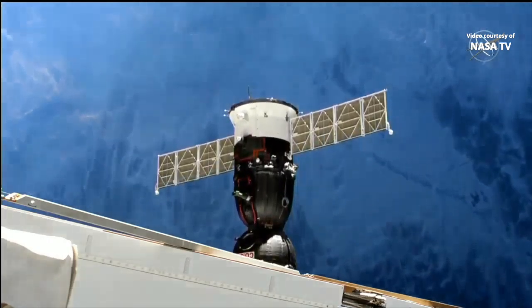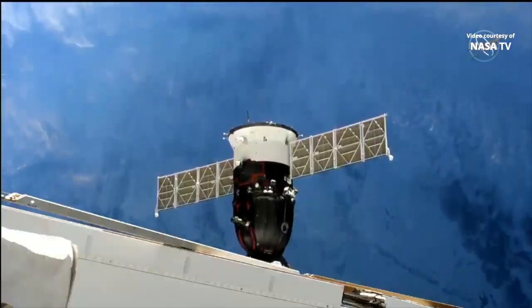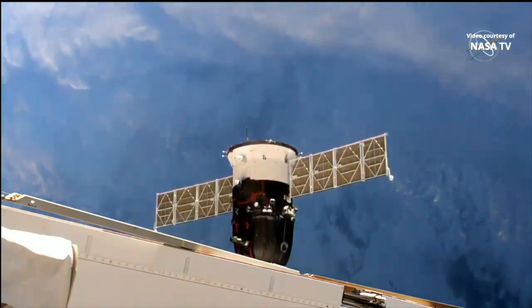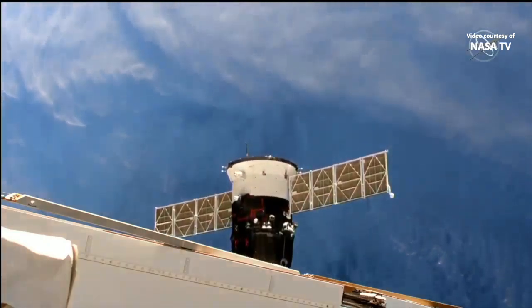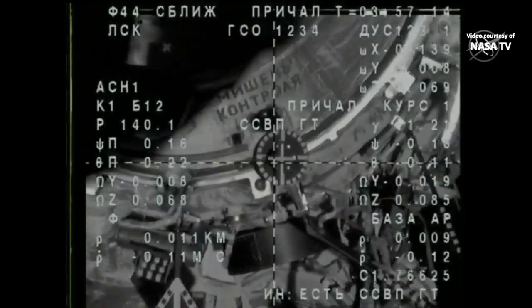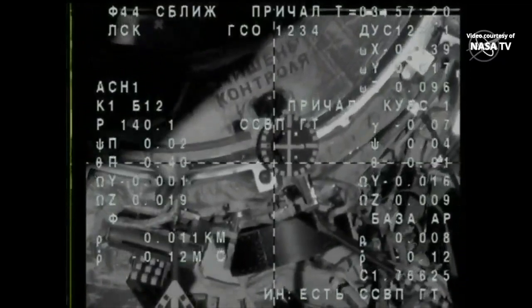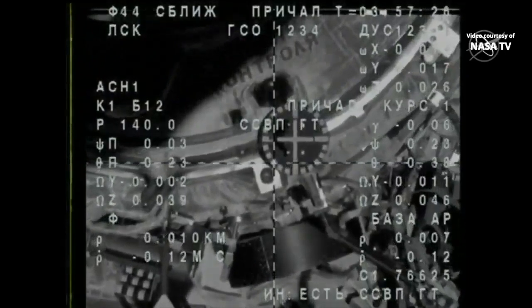The crew verifying the alignment of the Soyuz forward docking probe to the Poysk module. Aligned with the docking. The range is about 9 meters. Inside 10 meters now. Range is 6 meters — six meters away, standing by for contact and capture.